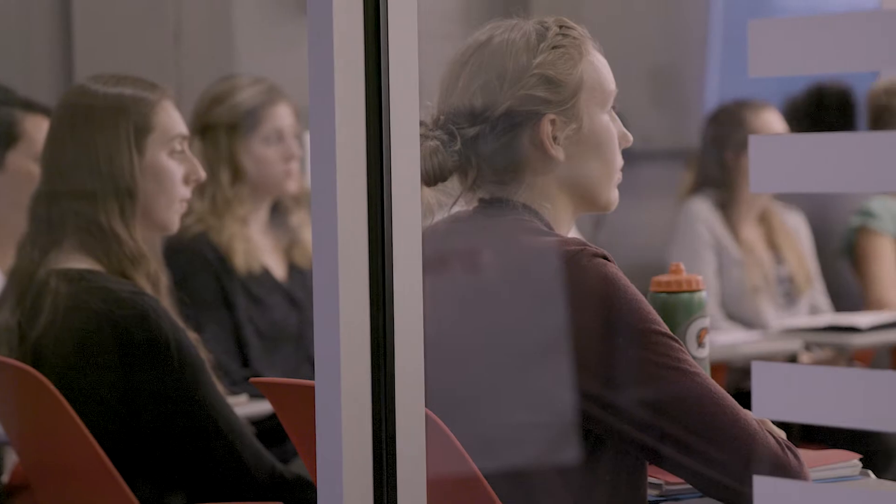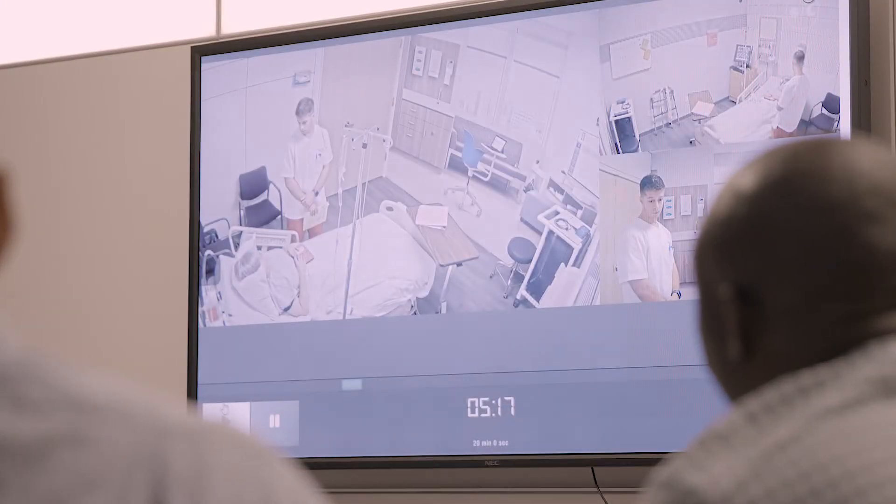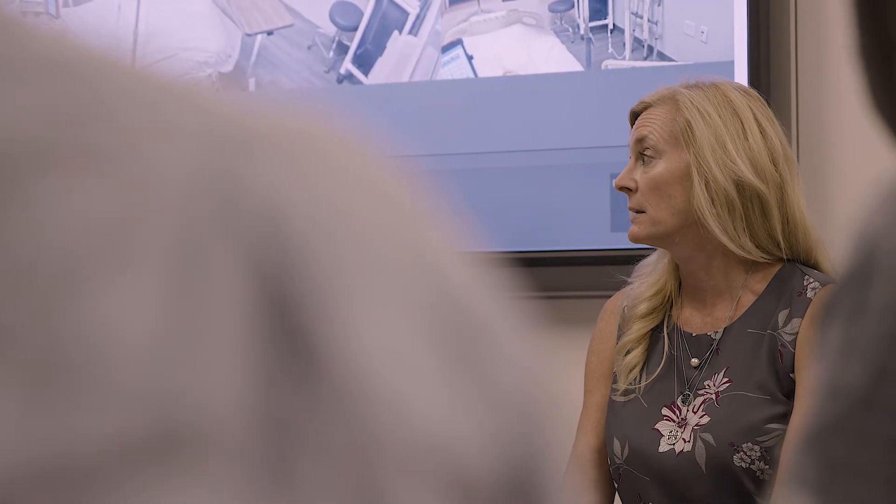While the students are in the live scenarios within the patient rooms, several students are also waiting outside the rooms watching a live clip. When the actors, the patients, and the students are done within the rooms — we call it a wrap — they come outside to the live feed and we replay parts of the scenario and talk about what happened, what went well, what didn't go so well, and what you could do better next time.